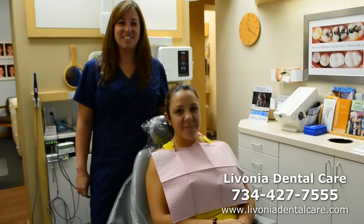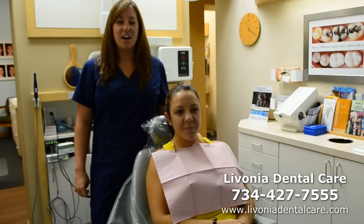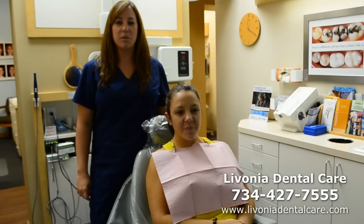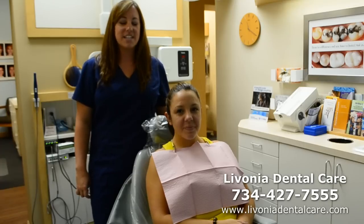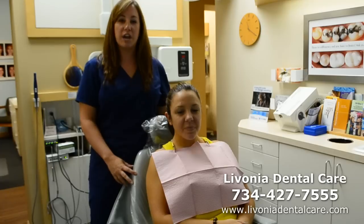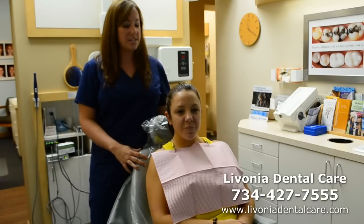My name is Laura Hedke and I'm a hygienist here at Livonia Dental Care. Our office is located in Livonia, our phone number is 734-427-7555, and our website is www.livoniadentalcare.com. Today I'm going to be doing an oral cancer screening just to show you a little bit about what we check for every time that you come in to see us.